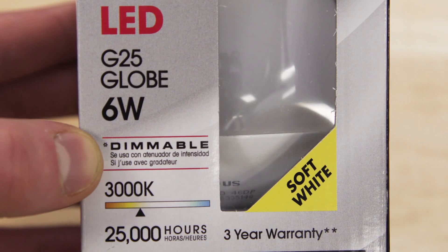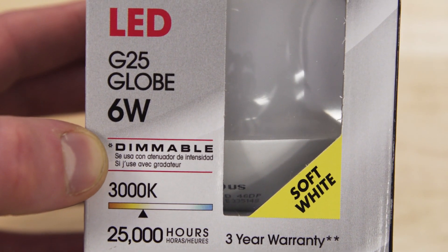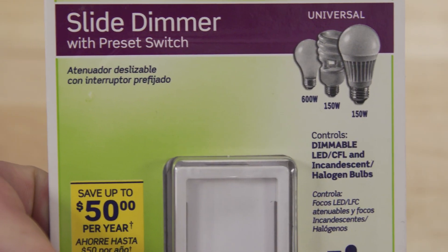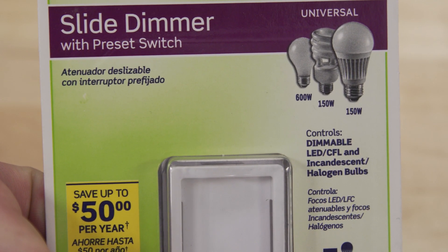Next, check to see if the bulb is dimmable. Some LEDs even outline which dimmers they are compatible with, so it's best to know what dimmer model you have before buying new bulbs.